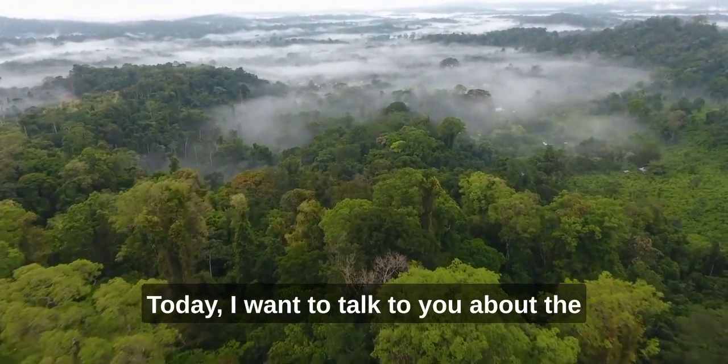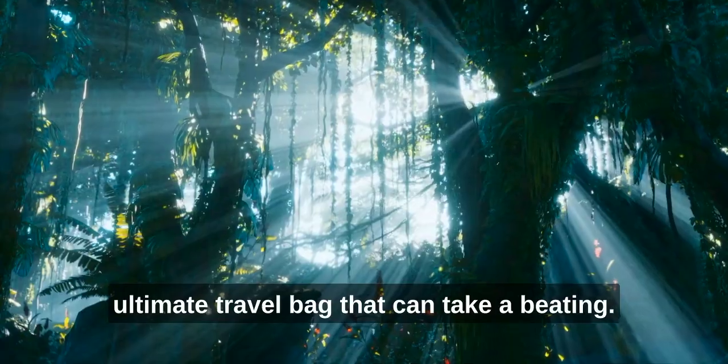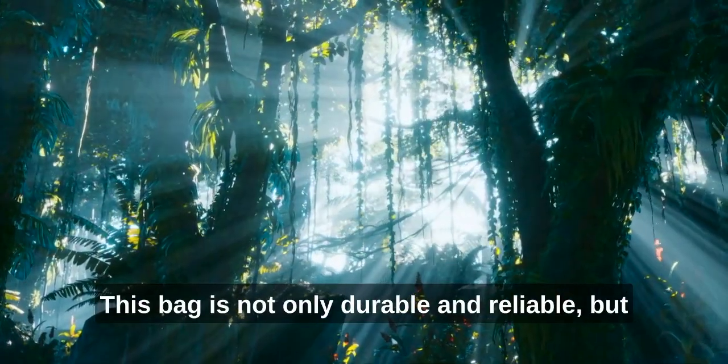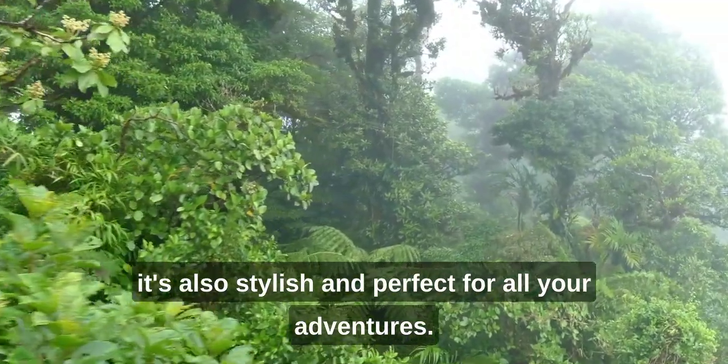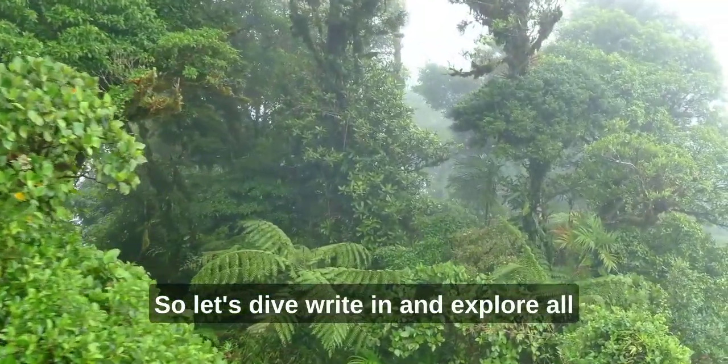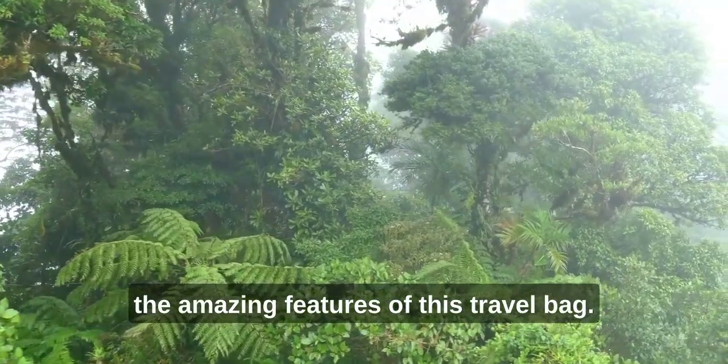Hey everyone! Today, I want to talk to you about the ultimate travel bag that can take a beating. This bag is not only durable and reliable, but it's also stylish and perfect for all your adventures. So let's dive right in and explore all the amazing features of this travel bag.